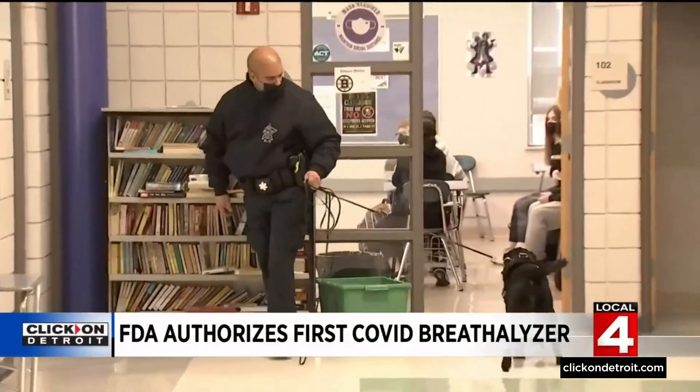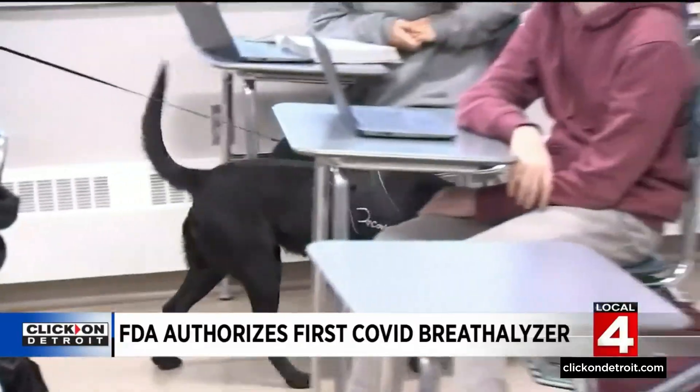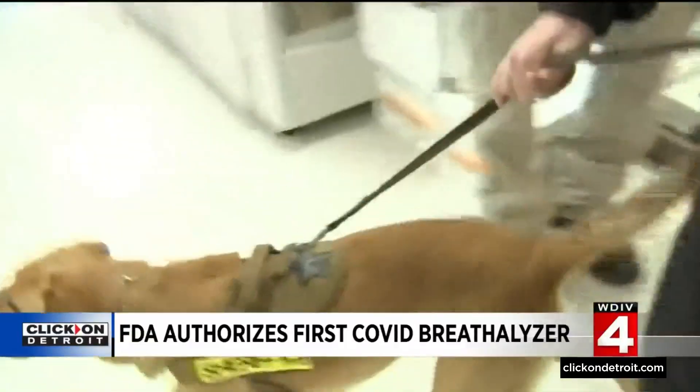The dogs don't sniff individual students, but if the dog hits on a child's seat, their parents are contacted and recommended to get a COVID test.